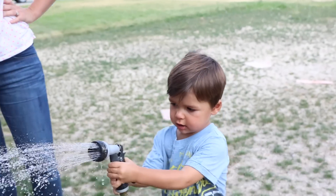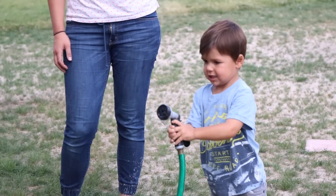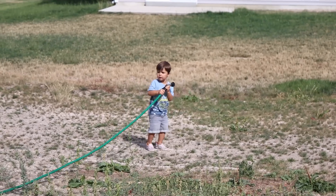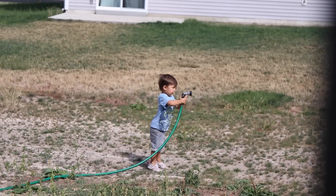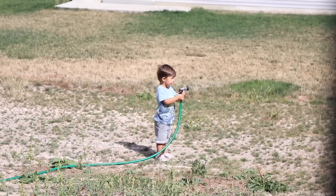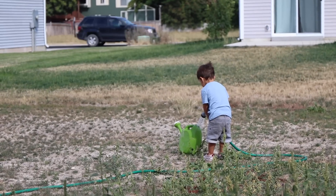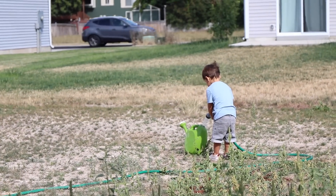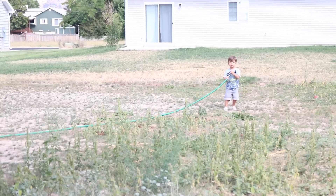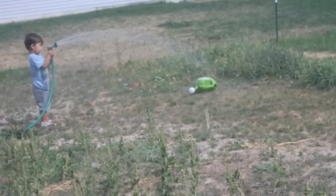Noah went to water the plants, but realized the hose couldn't reach all the way over there. So he filled up his little canteen and then brought it over to water. There's nothing quite like having a hose as a kid — it's like an unlimited squirt gun that never runs out.